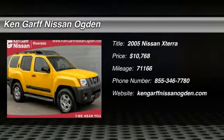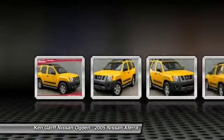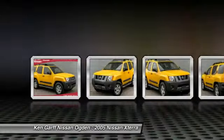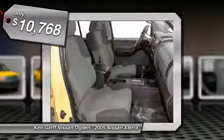The 2005 XTERRA. Accelerate your activity with the Nissan XTERRA. Its powerful 24-valve V6 lets you climb faster and further, while its versatile interior lets you stretch out in style and is priced below $15,000.